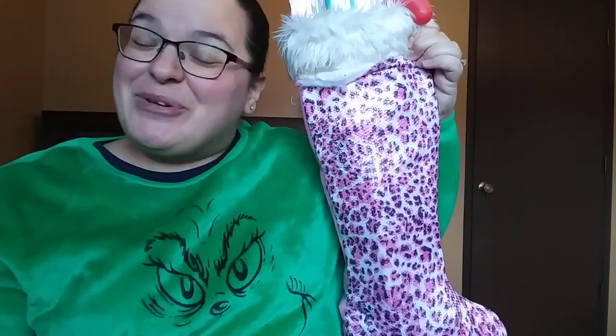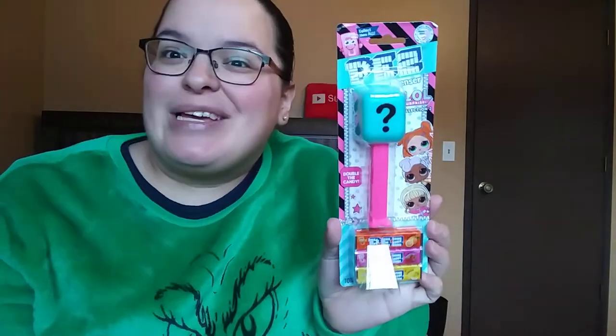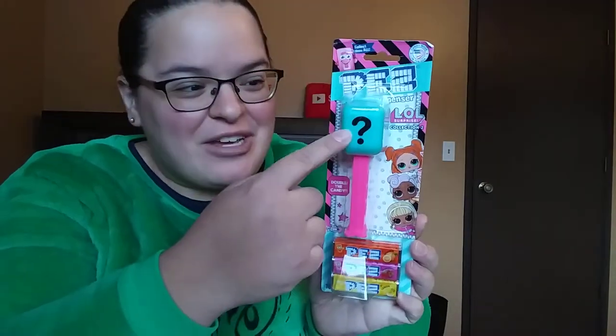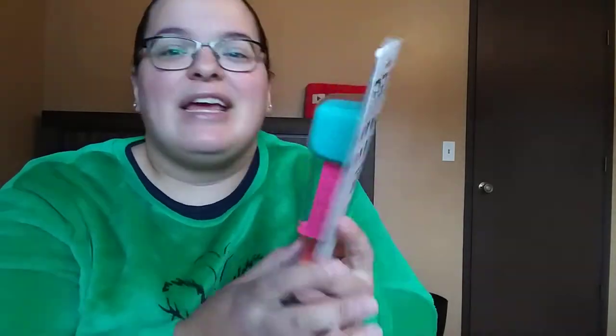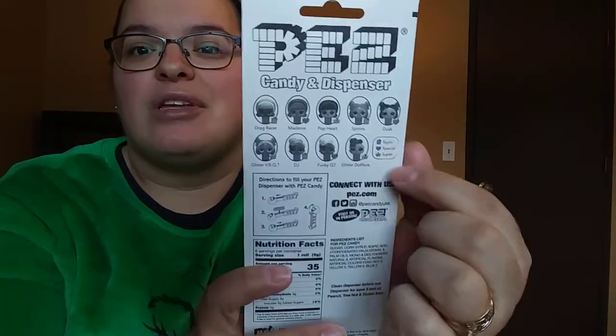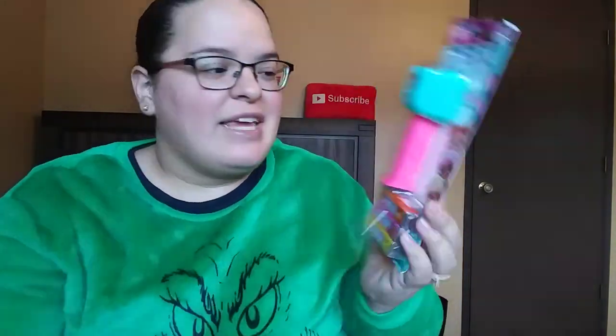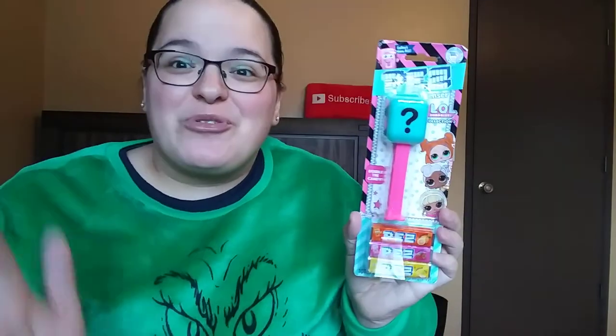Moving on to my six-year-old daughter — let me share what's in her stocking. What kid doesn't love Pez? I thought these were like the coolest thing ever. I picked this up at Target for $2. It is the LOL Surprise, but it's a mystery — it comes covered so you don't know what little doll you're getting. On the back it shows all the different ones it could be, and you obviously get the three little packs of Pez candies.